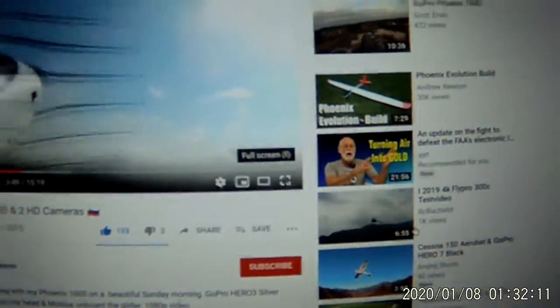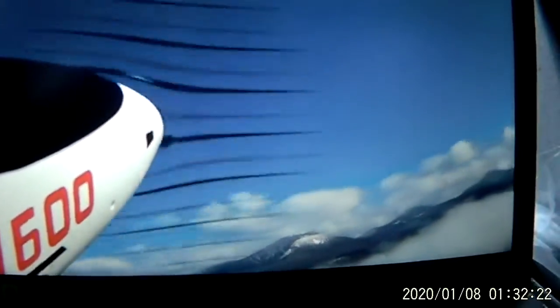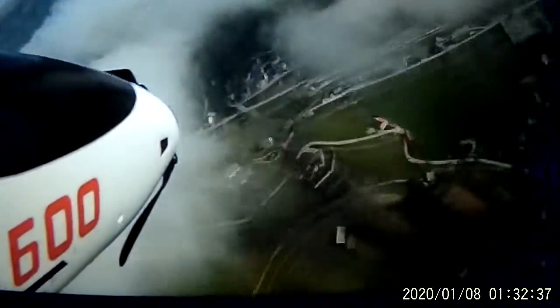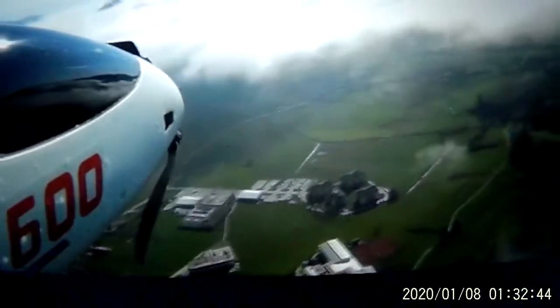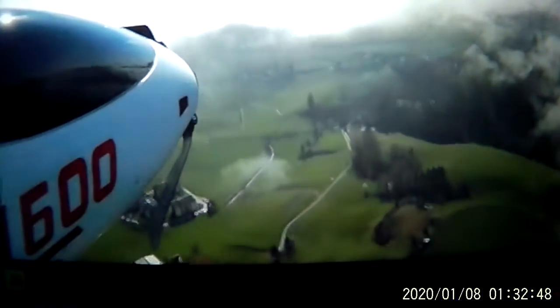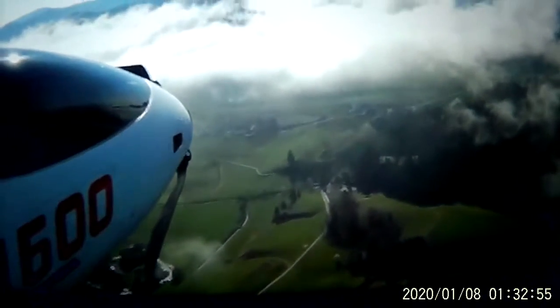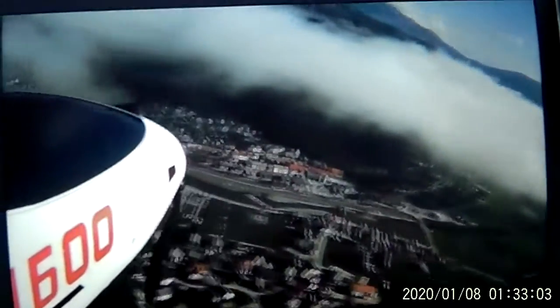And then we're going to go to full screen. There we go. Okay, he's getting ready to shut off the throttle. There we go. Look at that — oh my gosh, beautiful. He's above the clouds. Now watch, this is going to blow your mind, what's coming up next.